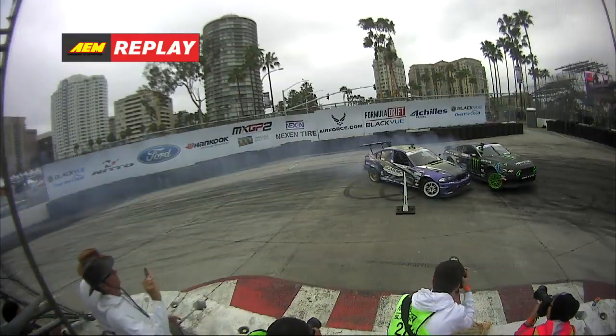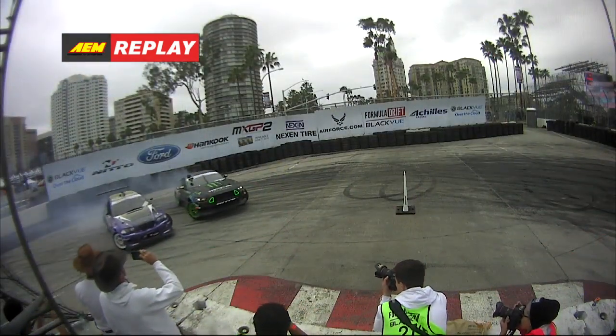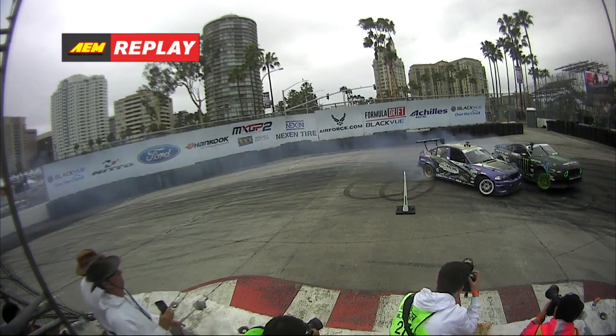Denofa is right there with him. Now watch Chelsea tuck up on the inside right here — clean right on the inside on that last inside clip, surging forward. Both drivers really pushing 110% as we take a look at it one more time. Watch Denofa just threading the needle, staying super close.